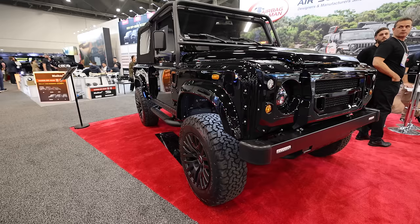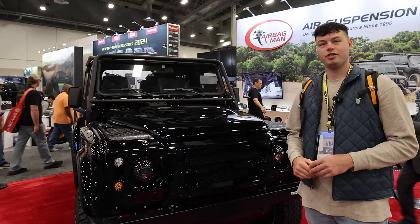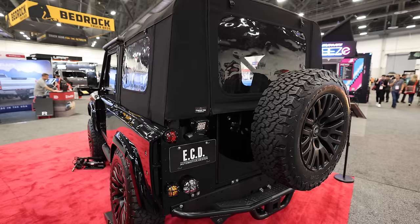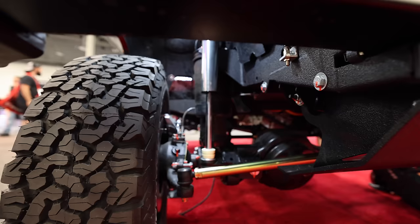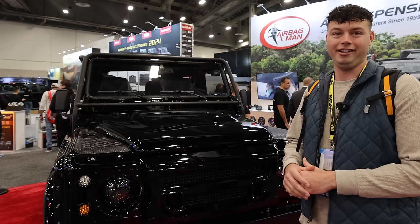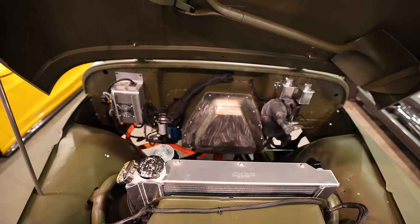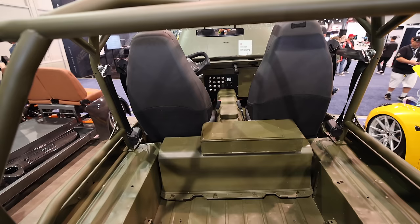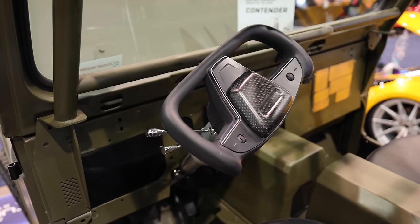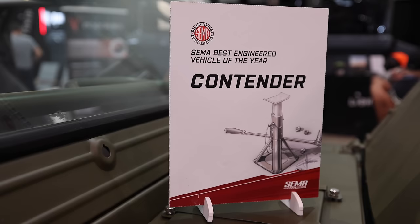This beautiful Defender here has been converted to electric, and we saw a lot of electric conversions at SEMA this year. We were just walking by and thought it was just a cool, clean Defender — turns out it's fully electric and it's on air ride suspension, so you can raise, lower, and level it. It only has four miles on it, and it's from an Australian company. This old green Jeep here has been converted to electric as well, and they did a great job with it — but if you look inside, you can see it has a Tesla steering wheel. Something tells me that Jeep has some serious acceleration.